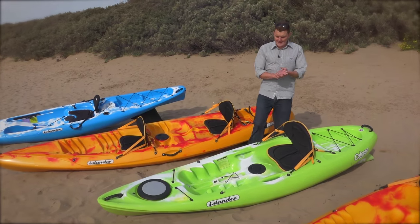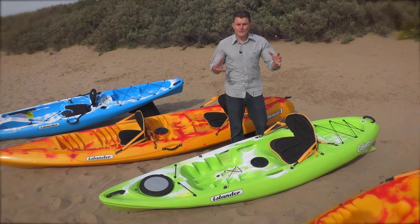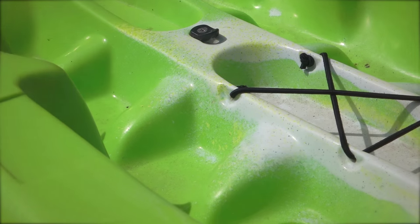Moving up to our number one seller is the Calypso. This boat is perfect for getting out on the beach. It's really good in the surf, but also if you want to do some flat water, it's really stable. And we do it in a range of options, including our award-winning recycled version.